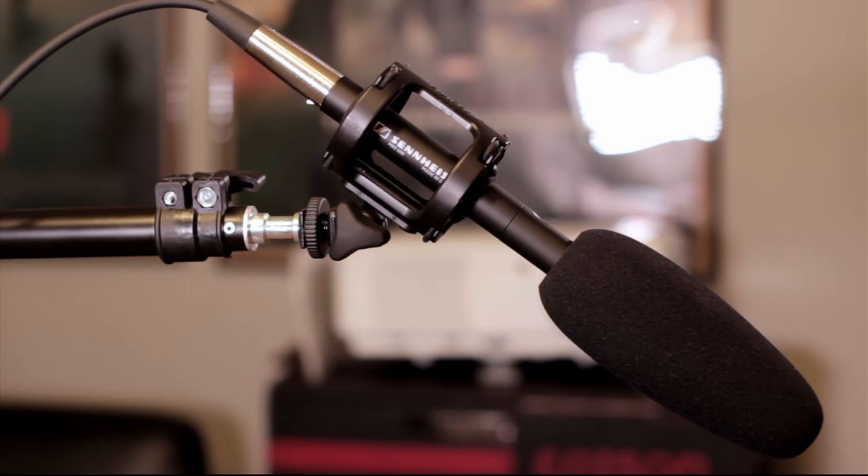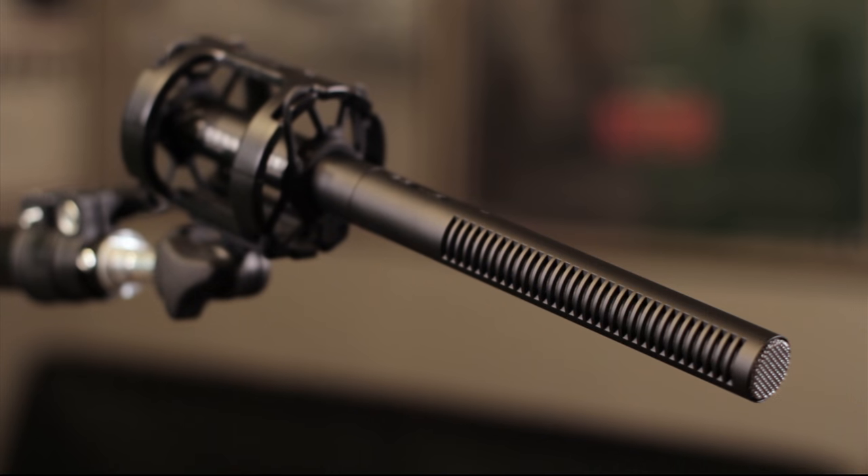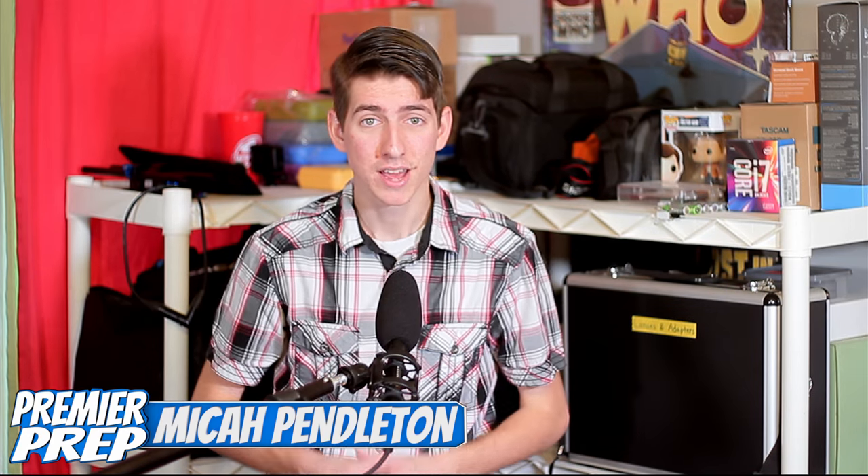What you're listening to right now is the Sennheiser MKE 600. I've been using this mic for several months, and if there's one word to describe my thoughts towards this mic so far, it is impressed, especially when you consider the price. This mic only costs about $330 on B&H Photo, which is where I bought it, and it is doing absolutely fantastic in every scenario I throw at it.